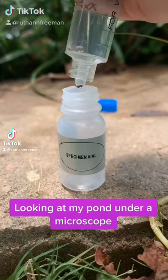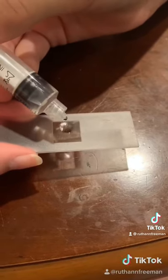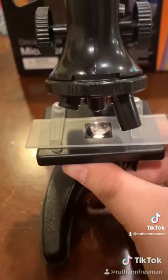I wanted to know what was going on in my pond on a microscopic level, so I went ahead and took a water sample. I placed the sample on a viewing slide. Next, I put the slide underneath the microscope and got the light all aligned.